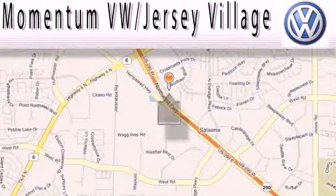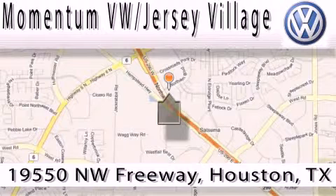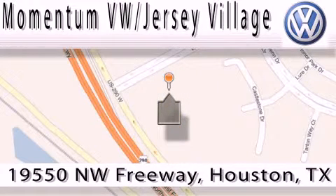Extreme low pressure sales, extreme friendliness, and extreme fair pricing — that's Volkswagen of Jersey Village, a proud member of the largest dealer chain in Houston. Contact our internet department today or stop on by. We're easy to find — just take 290 West to the Eldridge Parkway exit.